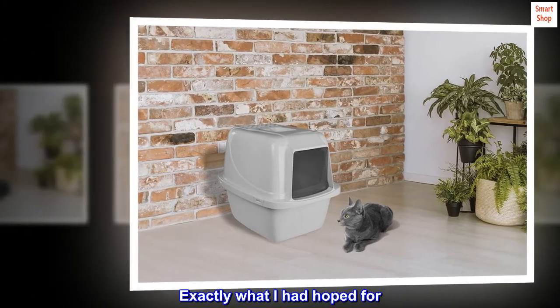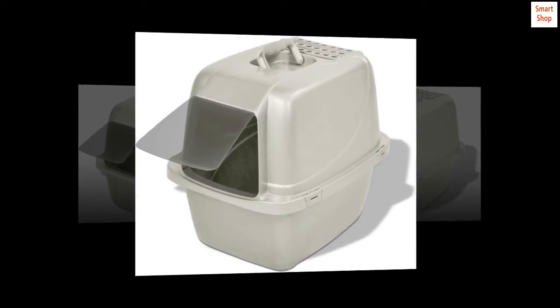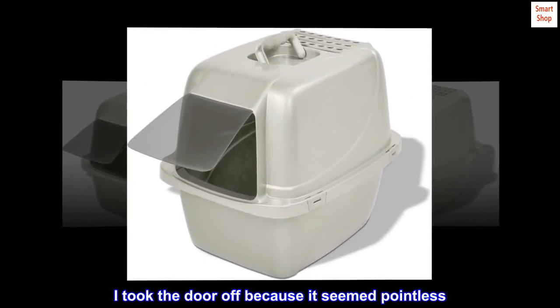Exactly what I had hoped for. Great box, not too large. I took the door off because it seemed pointless.